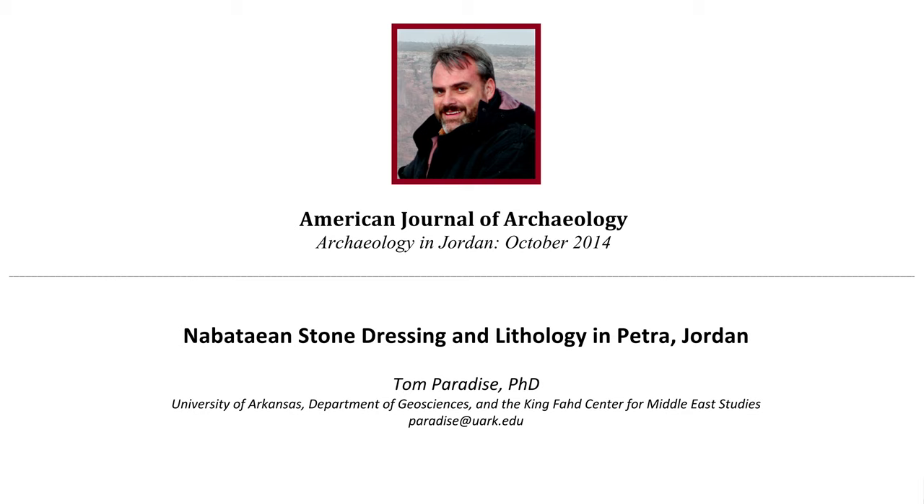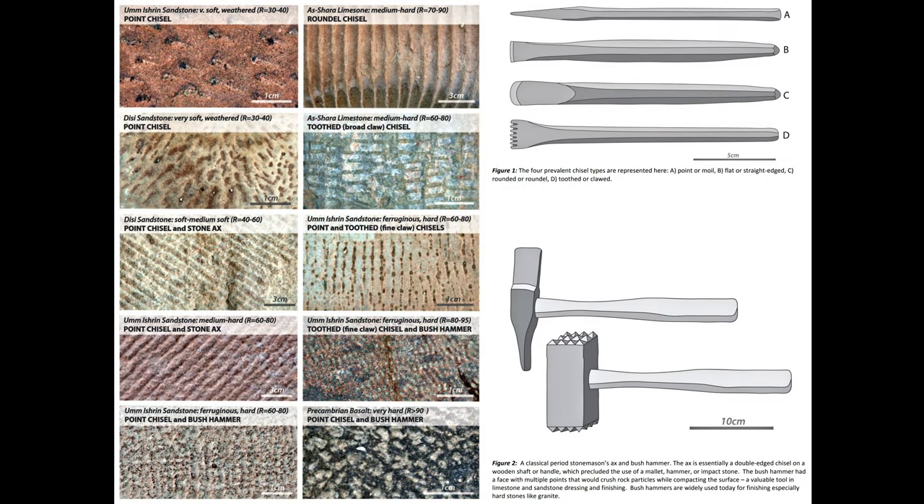I found a brief article by Professor Tom Paradise, cited in the video description, which shows marks and the tools that most likely were used. Let's take a look, and after that I'll show you some pictures I took to compare. As you can see, there's a variety of marks, and the tools producing them are not high technology at all according to the information. I think it makes sense for the most part, but I have to admit the point chisel and stone axe correspondence does not satisfy me. To be honest, I don't think this fits at all, and you'll see why in a moment.